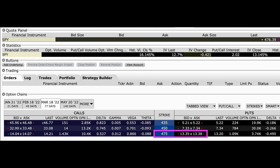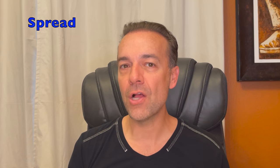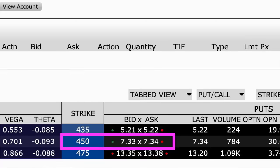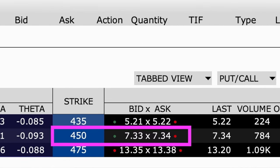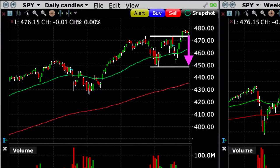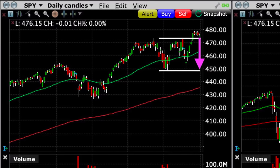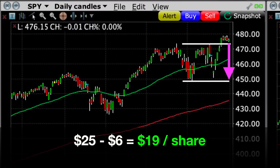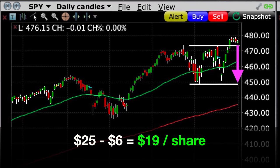Here you see the March 18th option expiration chain for the strike prices we're interested in — this expiration is about 77 days away. If we purchase the March 18th $475 put option, it will cost us approximately $13.36 per share. To help decrease that cost, we might consider doing a spread. If we believe that SPY will bottom out around $450 per share — the lower part of our trading channel — we might consider selling the same expiration, March 18th, $450 put option, which is currently selling for right at $7.33 per share. So in total, it would cost us just over $6 per share to buy insurance protecting us if SPY dropped to $450 by March 18th. Since we sold the $450 put, that's really where our protection ends — if SPY drops lower, we get no additional benefit. But it does give us protection from below $475 all the way down to $450, for a potential net gain of right at $19 per share ($25 spread minus $6 cost).